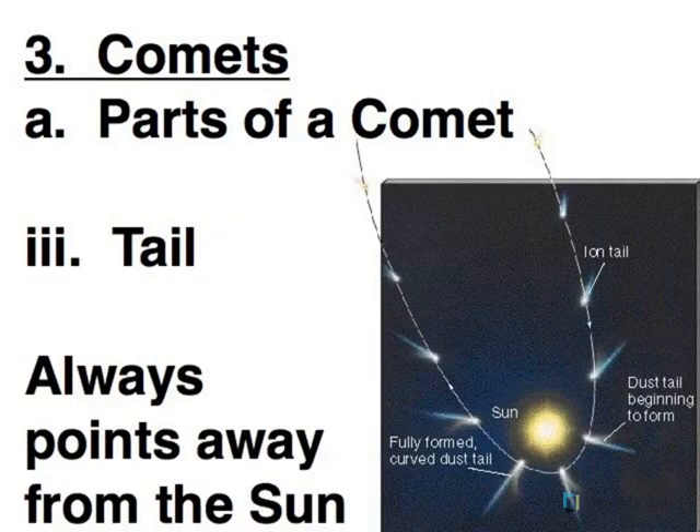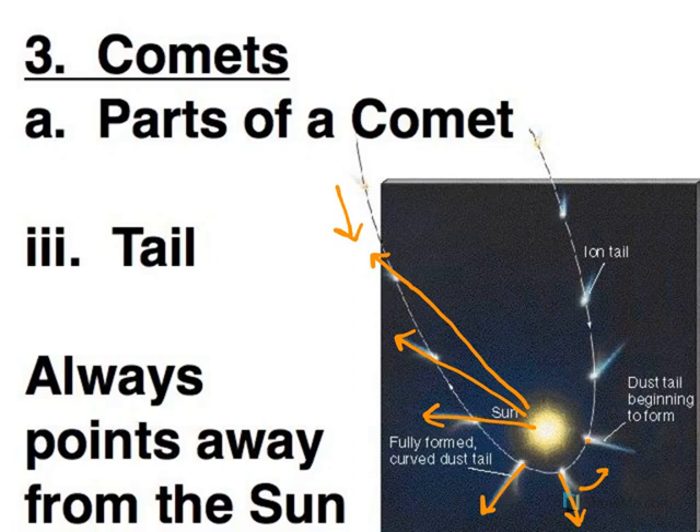Because the Sun's solar wind causes the tail to form, it always points away from the Sun. So as a comet approaches, the tail is behind it. As it swings around the Sun, the tail is perpendicular to its direction of motion. Then as it travels outward, the tail leads the comet — and notice it gets smaller. A very tiny tail when farther from the Sun, a much longer tail when close to the Sun, but always pointing away from the Sun.